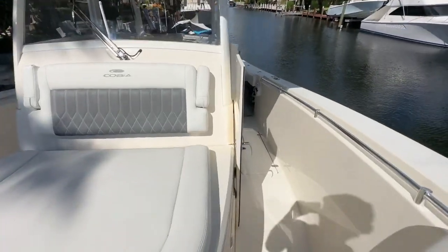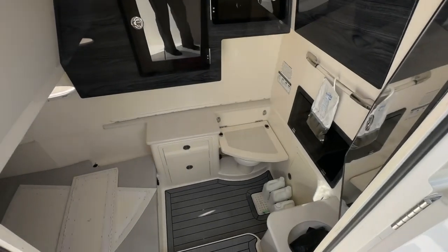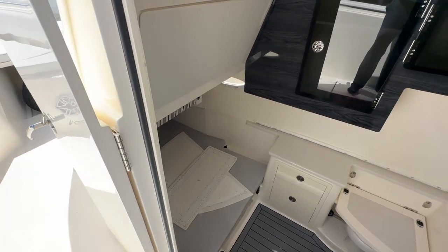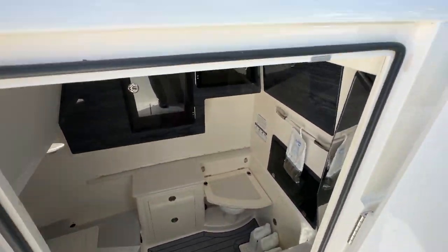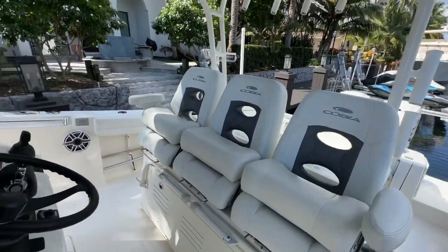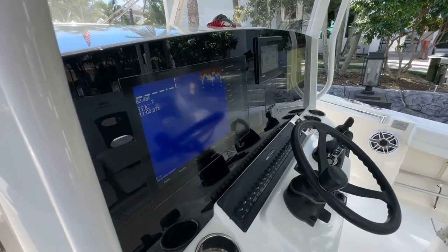Double door for the cabin making it easy to get in. The head is concealed under that seat, and there's a nice sleeping area forward. V-deck in the head. Call Mike Ehrlich at MarineMax to check out this awesome boat at 954-684-1375. Thanks!